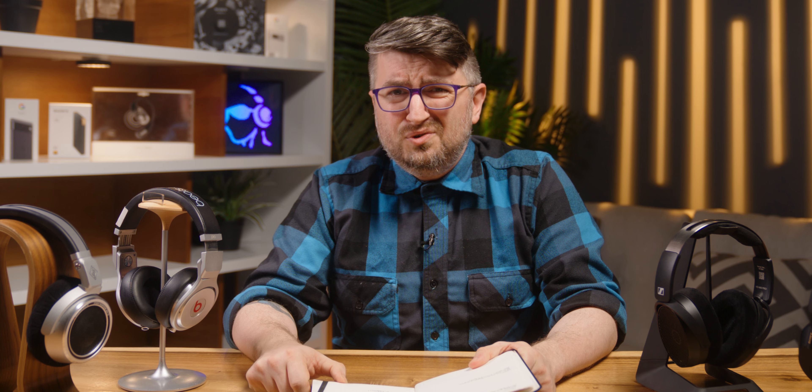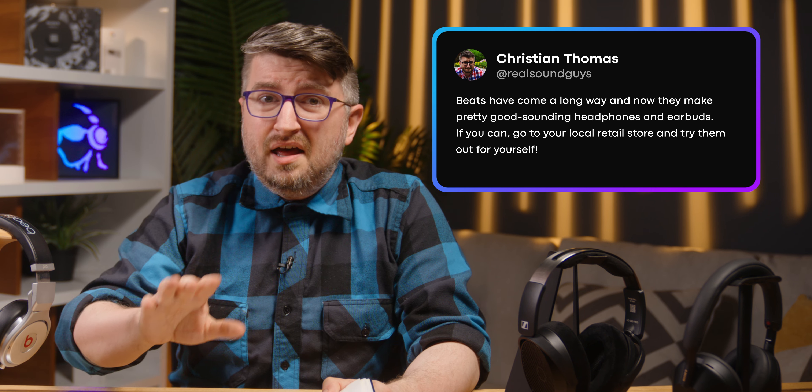Are Beats bad? Not anymore. They hired a lot of really smart people to improve their products over time so that they could shed some of this reputation. I'm not going to bash Beats because they've actually put in the effort. You personally may not like what they have, but that doesn't mean they're as bad as they used to be. If you want to buy Beats, try them out first, and if you like them, go with them. The best headphones you can buy are the ones that you like.